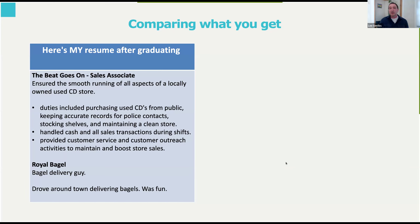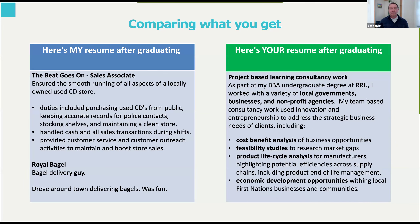If you come and participate with the BBA, however, you can emphasize real consultancy-based work done for real clients — local governments, businesses, nonprofits. You can highlight tangible outcomes and skills such as cost-benefit analysis, economic development opportunities, and life cycle analysis — things I would not have been able to demonstrate from my undergrad alone. A regular BBA from another university is fine and normal, but it doesn't have the same weight as what you can demonstrate after the Royal Roads BBA.